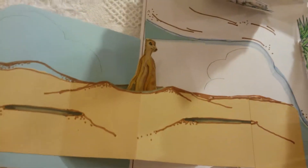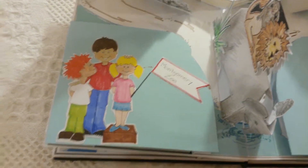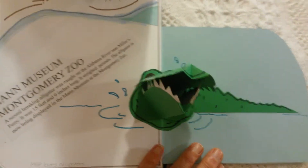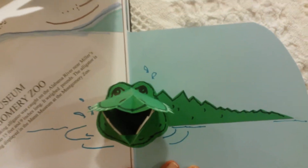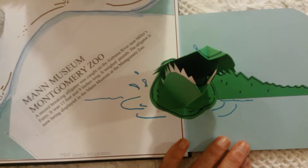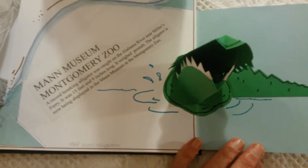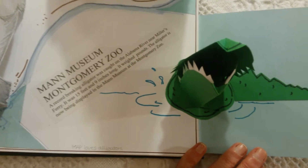Our zoo does not have meerkats, but my sister's does, and I hope one day we might have them. We have the Mann Museum, and in the Mann Museum we have one of the largest alligators ever caught and killed here in the United States. It was almost 16 feet long.